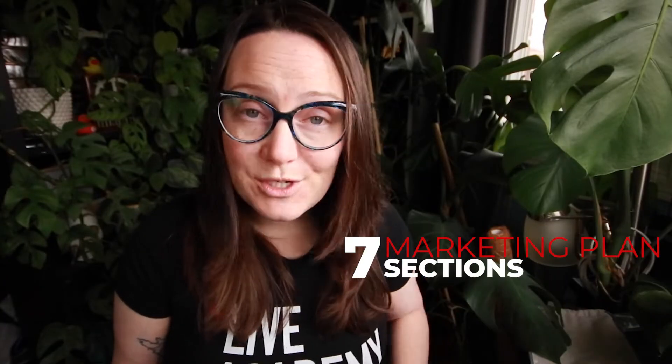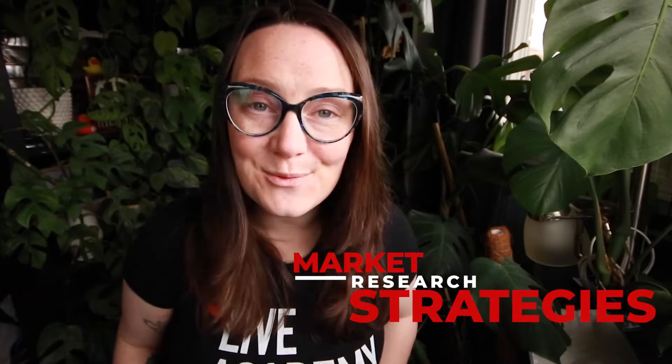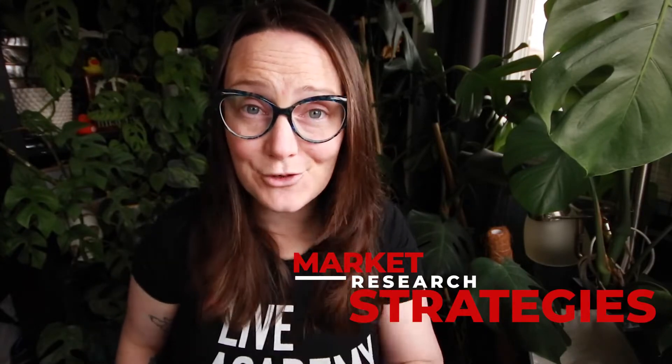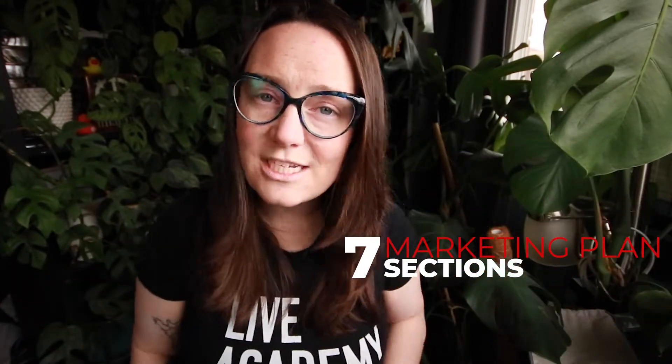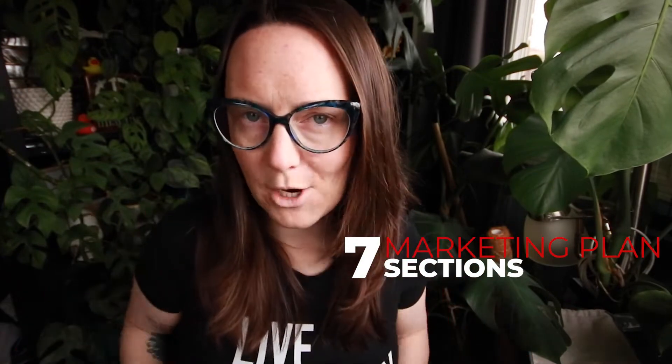We're going to talk about the seven most important sections of any successful marketing plan, the systems that automate your visibility, and the most effective market research strategy you will ever use. There are seven different things that you need to be focusing on that all together encompass your marketing plan.